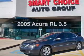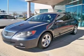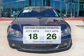Imagine yourself in this 2005 Acura RL. This is the set of wheels you've been looking for. Save your money and make fewer trips to the gas station to fill your tank when driving this fuel-efficient vehicle.